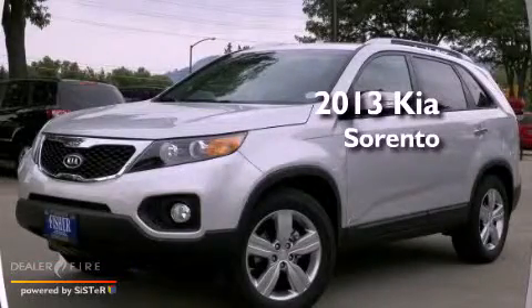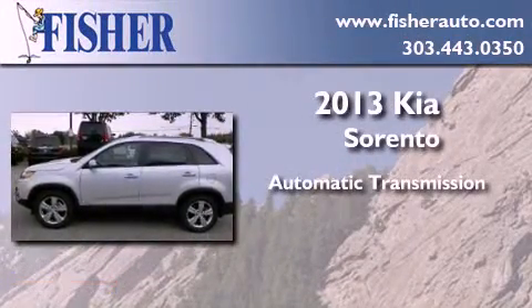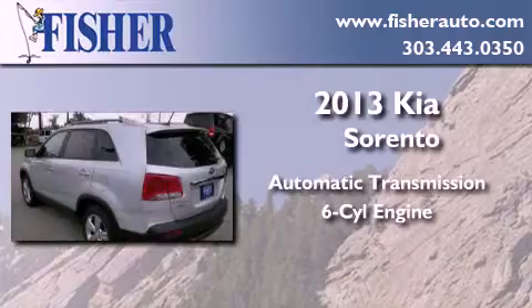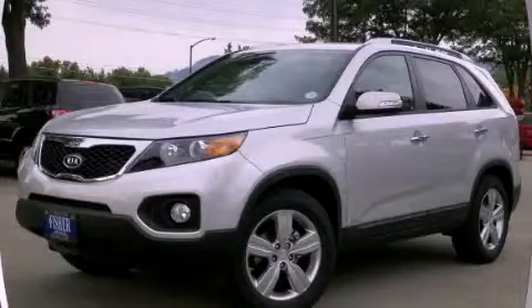This is a brand new 2013 Kia Sorento. This crossover has an automatic transmission, a six-cylinder engine, and all-wheel drive. This vehicle is sure to sell fast. Call and arrange your test drive today.